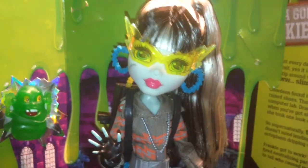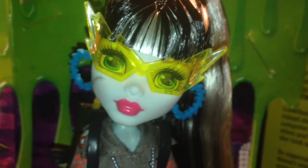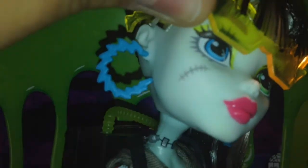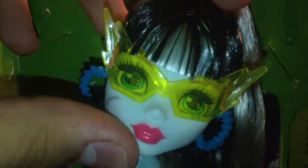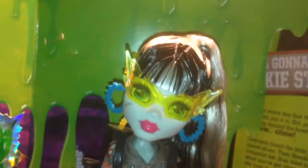Here's Frankie out of the box, and she's gorgeous. As you can probably notice, she does have the new rebooted face, but I actually really like it with this doll — I think it works well. In terms of makeup, she has yellow eyeshadow, which goes with her neon transparent yellow lightning bolt sunglasses. And she has really cute pink lips. She has really cool electric blue earrings in a hoop shape. Her hair is pulled back in a high ponytail that's really cute, and she has bangs as well.